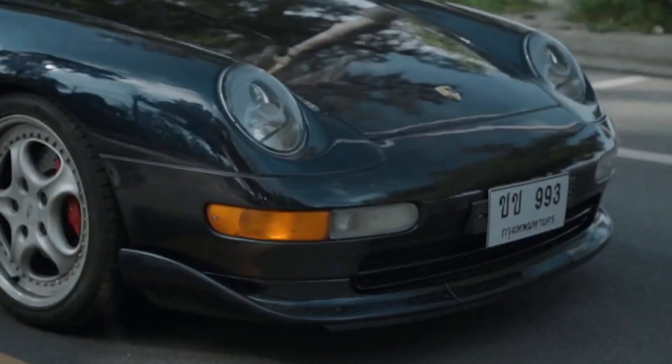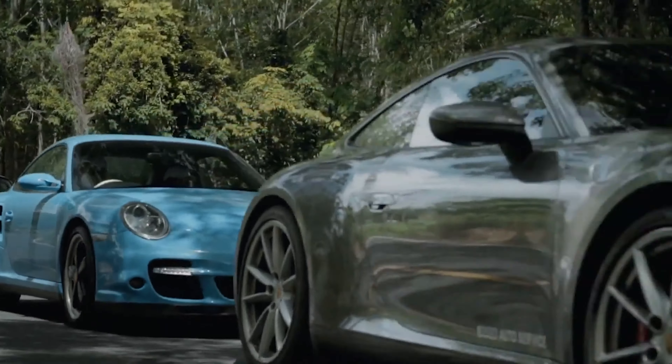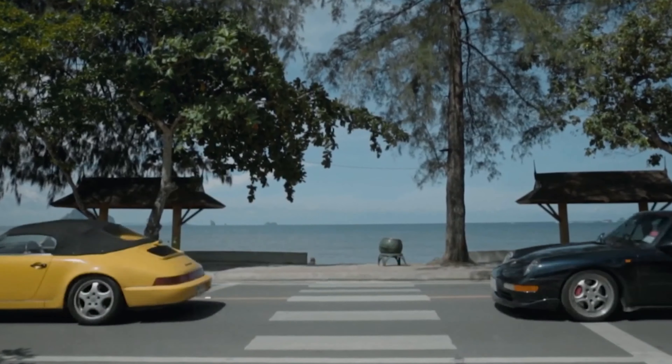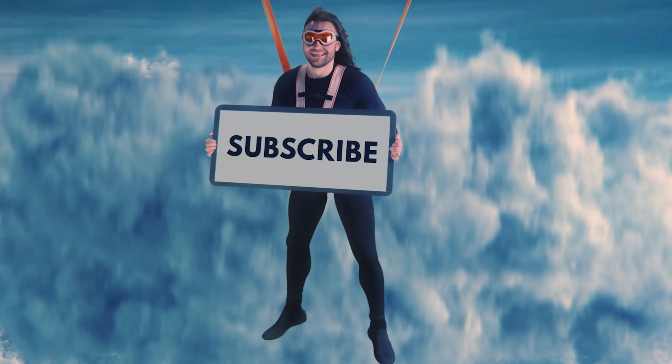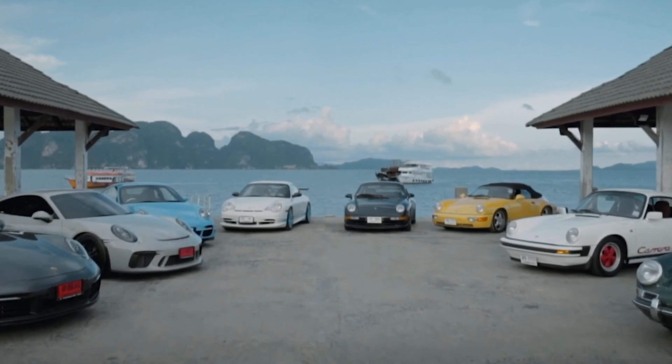As we took an interesting journey through the top 9 Porsche 911 Special Editions, we were left spellbound by the innovation and excitement these cars bring. But the adventure doesn't end here — subscribe now and keep the excitement alive as we explore the limitless possibilities of automotive greatness together.